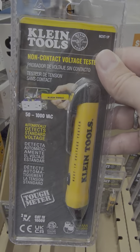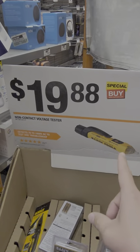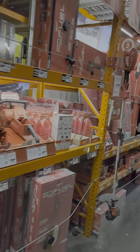Would you look at that? It's the Klein non-contact voltage tester — $19.88. I would definitely take that. It's a more trusted brand over the Milwaukee. Let's take a look at the OPE and see if there's anything new.